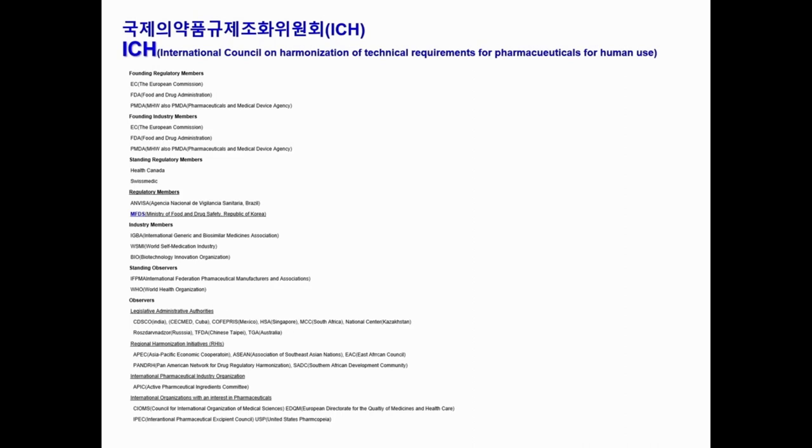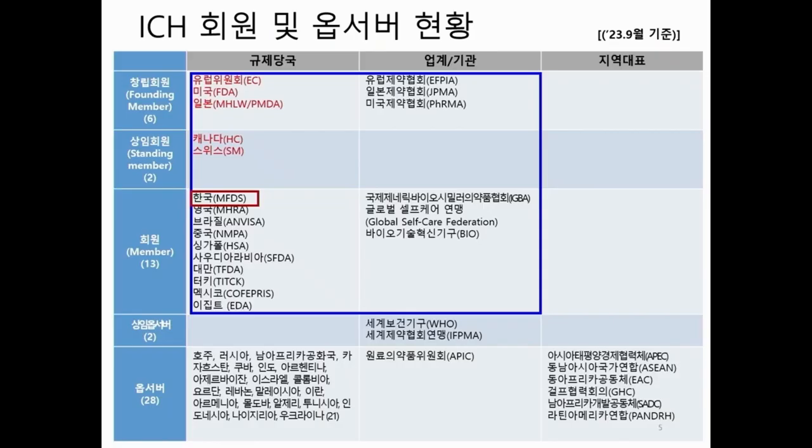ICH is the International Council on Harmonization of Technical Requirement for Pharmaceuticals for Human Use, which means it involves regulatory bodies and pharma companies in order to achieve harmonization of the technical requirement for pharmaceutical development. Under ICH, we have regulatory members, regional representation, and also industry members.